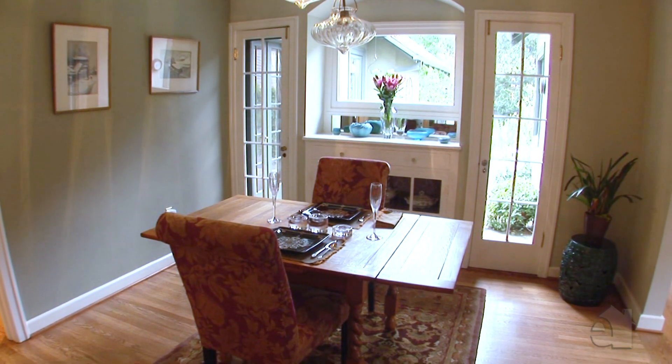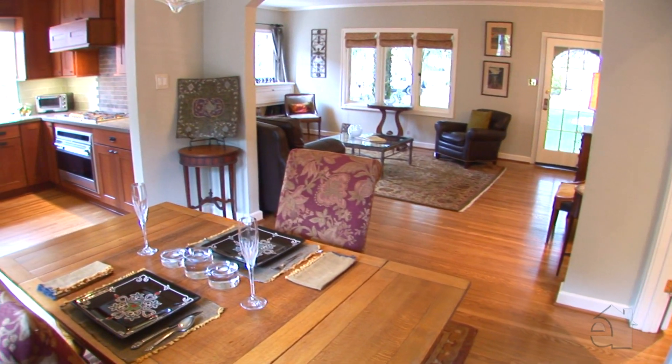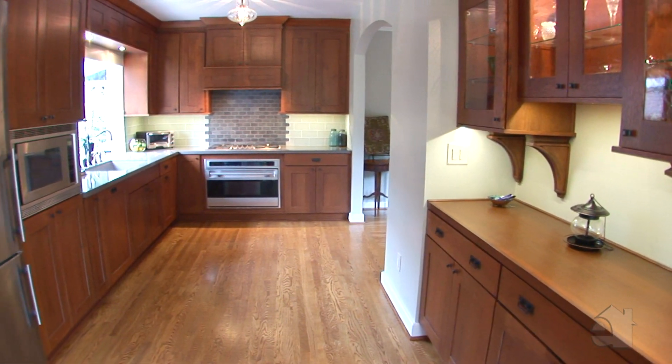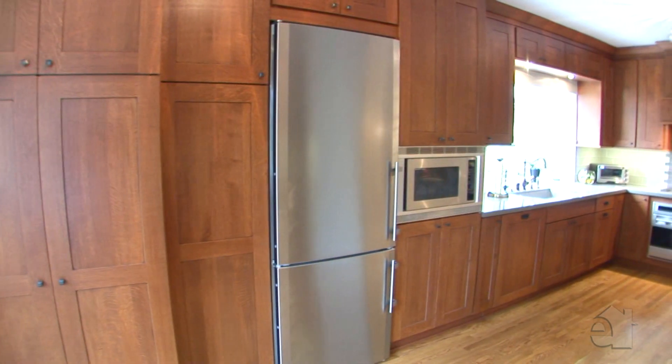An adjoining dining room is the perfect place to sit down and dine with family and friends. An entertainer's dream kitchen is equipped with top-of-the-line appliances and generous countertops.